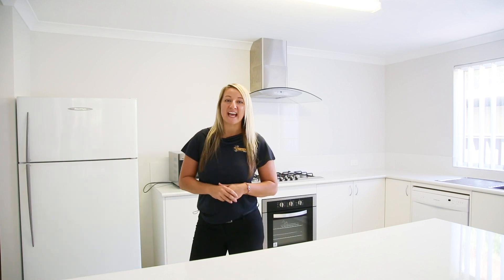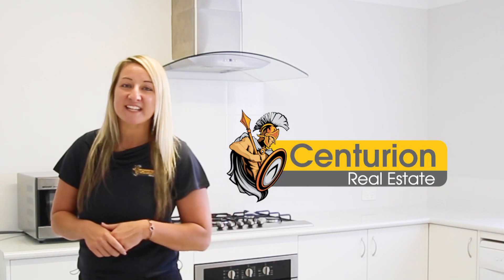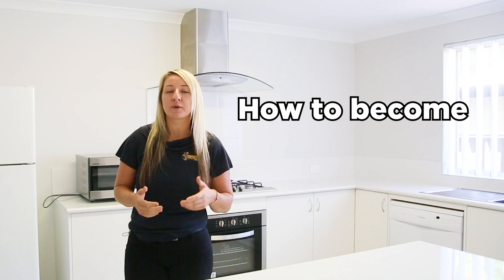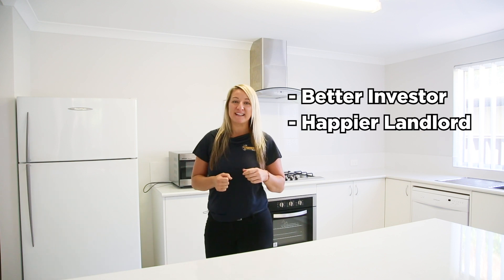Welcome Perth Investors and Landlords. Justine from Centurion Real Estate, and thank you for tuning in, listening, learning and investing back into yourselves on how to become essentially a better investor and a happier landlord.